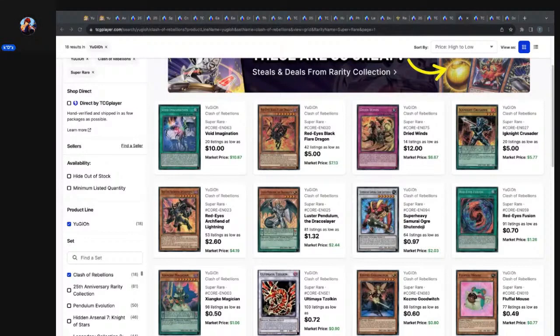We left off yesterday talking about some Clash of Rebellions super rares — looking at prices for cards out of that set that's almost 10 years old now. Dried Winds: 14 listings, $12. Ignite Crusader: 20 listings, legitimately $8 — that $5 listing was damaged. Void Imagination — those three cards don't have reprints. And Red-Eyes Black Flare Dragon has one reprint as a common, but the super rare has always been around the $4–$7 price point since I got back in the game in 2017.